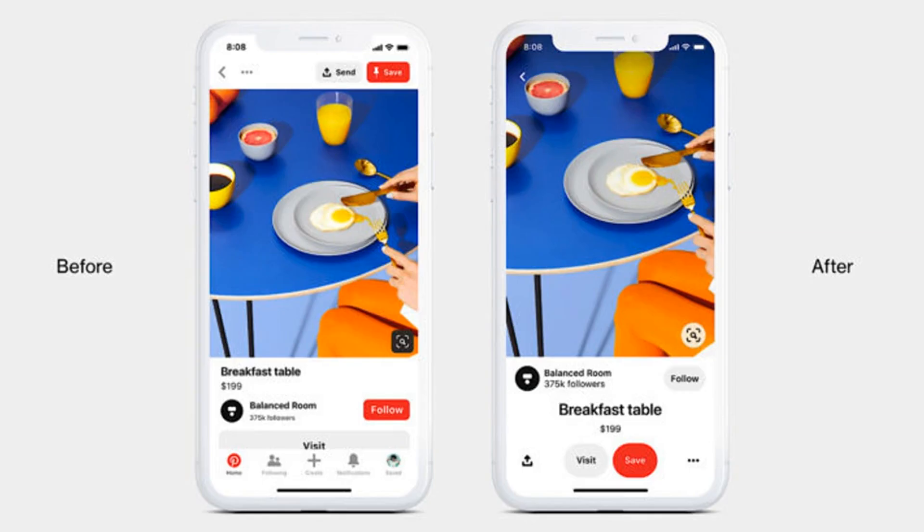Pinterest has launched a refresh of its mobile app for iOS and Android, with a renewed focus on personalized recommendations and a more efficient use of space. The most obvious change when opening the app after the update is the reduced space around pins, with Pinterest cramming the home feed with as much content as it can while still keeping things aesthetically pleasing.